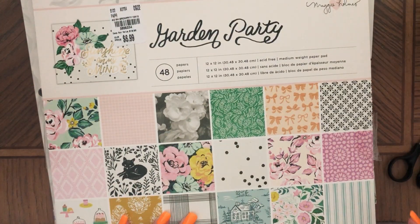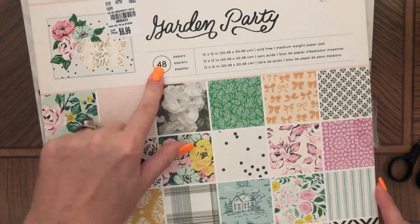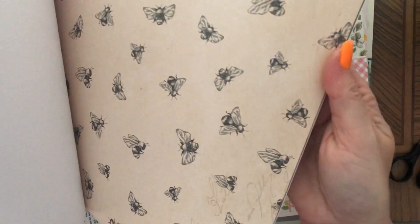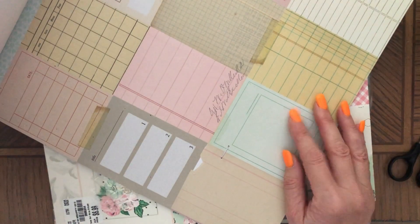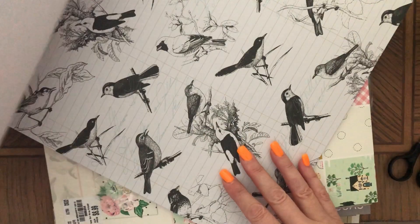So I got 48 sheets for $6.99, which is a really good price. Look at these bees — how cute! This paper is really nice to make tags with.